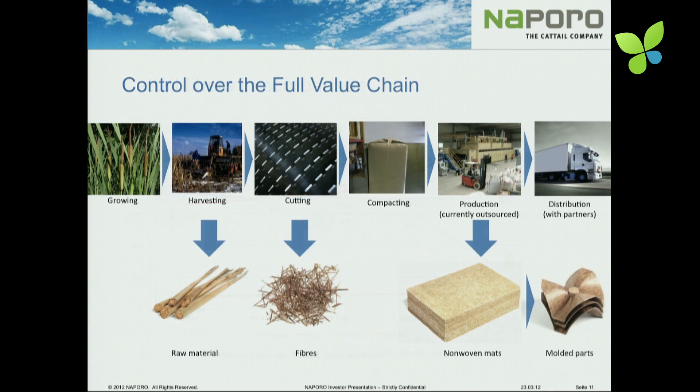As we use a new material, we have to control the whole value chain — from the harvest of the material through the processing, to the distribution done with our partners. This is very important for us and is an advantage over all other materials like hemp and flax. Our initial applications for the material are the insulation materials.